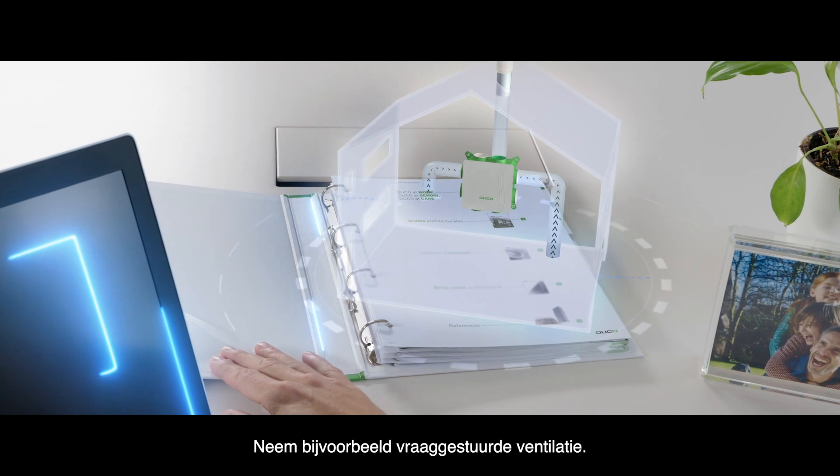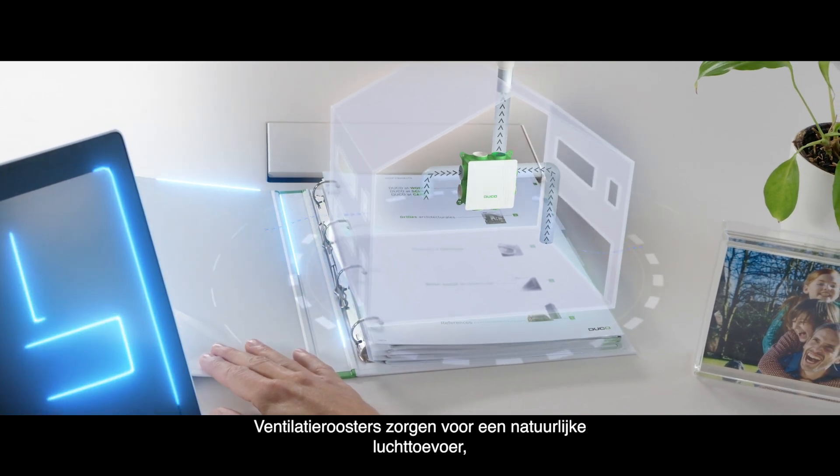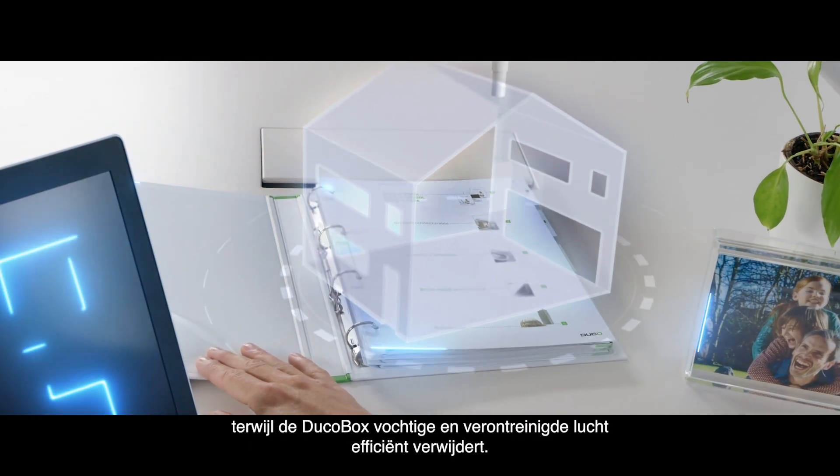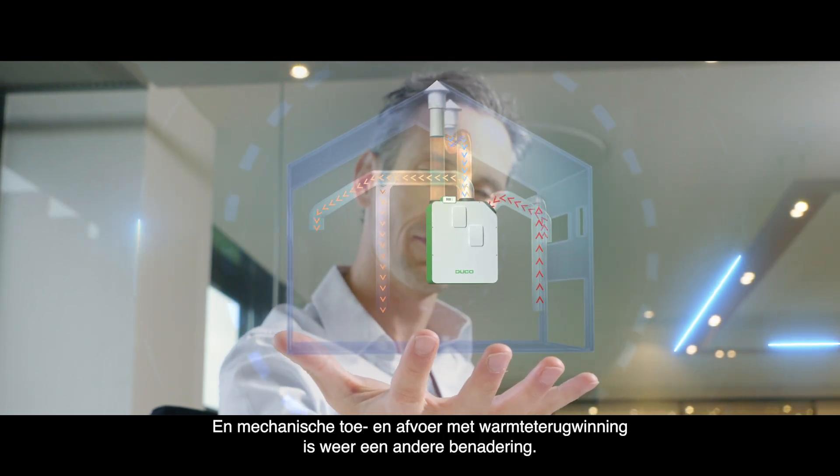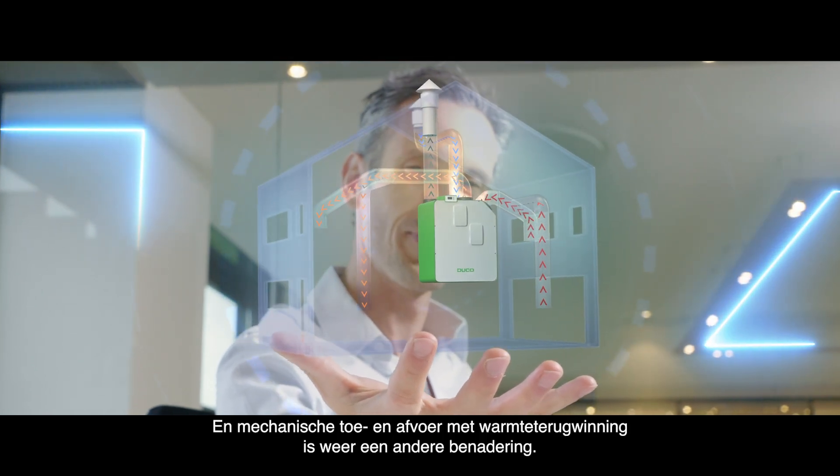Take demand-driven ventilation for example. Natural air is supplied via window vents, with polluted and humid air removed efficiently by the Duco box. And mechanical supply and exhaust with heat recovery provides yet another approach.